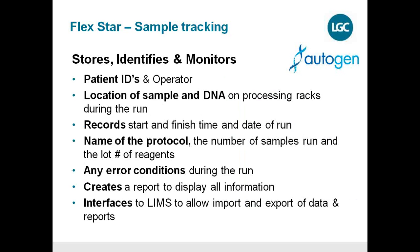The system also generates comprehensive reports. You can input patient IDs and operator information, record sample and DNA locations on processing racks during the run, record start and finish times and dates, name protocols, record number of samples and lot numbers of reagents, log all errors and conditions during the run, and create reports displaying all this information. The robot integrates with your LIMS system with full data export and import capability — making it a complete little helper for your lab.